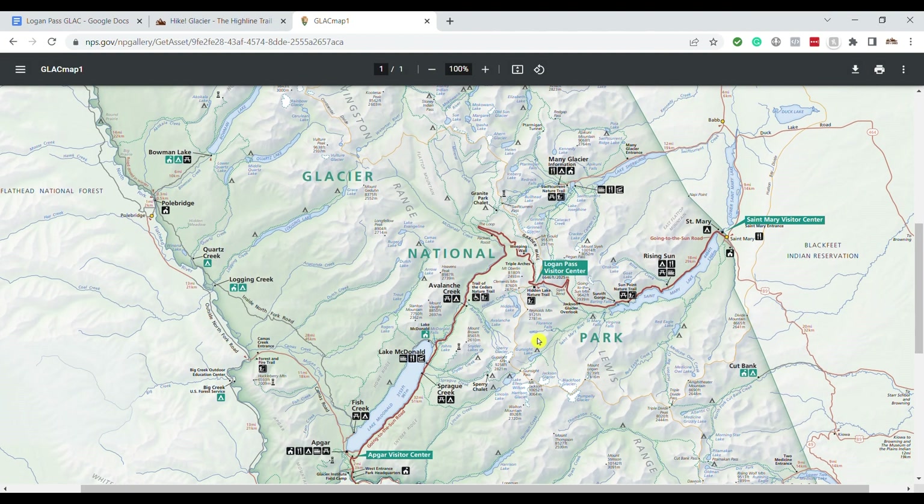Looking at the map to get to the Hidden Lake Overlook: you're at Logan Pass here, and this little square is the visitor center right there. There is a nice visitor center with restrooms, and rangers staff it — they do programs and things like that from there, so it's worth a visit. You'll walk to the side and kind of back behind the visitor center to find the Hidden Lake Overlook Trail.